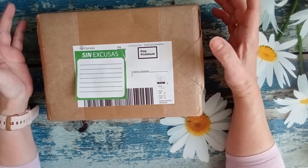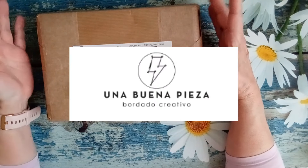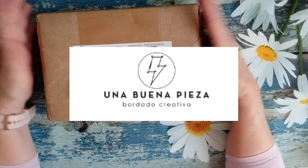Tiene una marca que se llama Una Buena Pieza. Ana Figueroa es diseñadora gráfica. Ella nos contó en la mini entrevista que se le hizo que a ella siempre le había gustado muchísimo el punto de cruz y al ser diseñadora gráfica quiso mezclar las dos cosas y salió Una Buena Pieza.